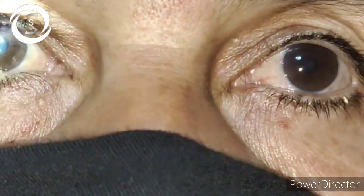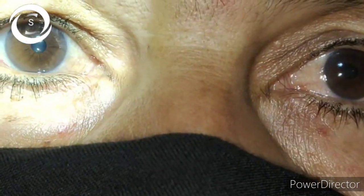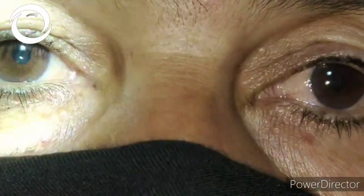I then measured the intraocular pressure: it was 25 mmHg in the right eye and 34 mmHg in the left eye. The cause of RAPD in this case is advanced asymmetric glaucoma.